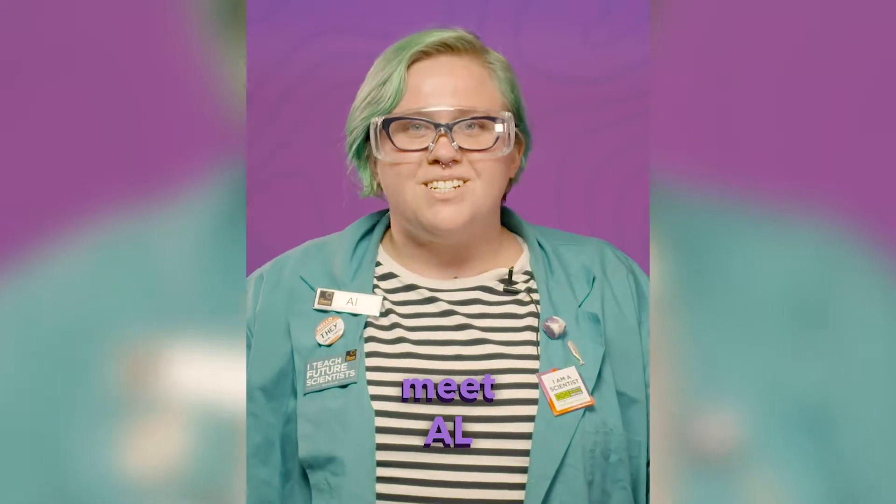Hi, I'm Al and I'm a science interpreter here at the Franklin Institute. For today's Spark of Science, I want to talk about chemical decomposition and catalysts.